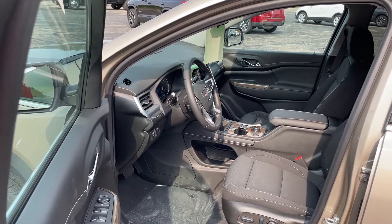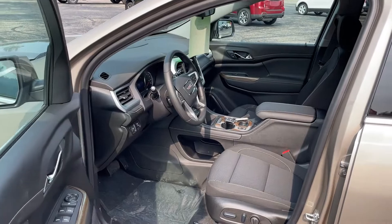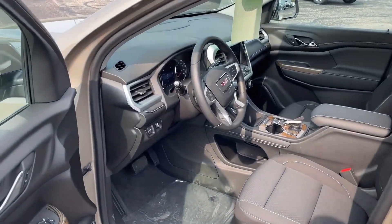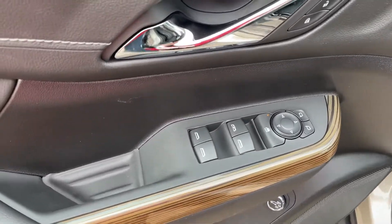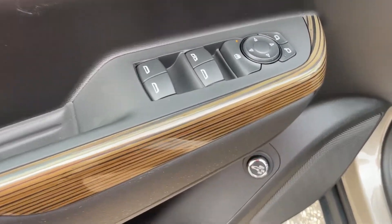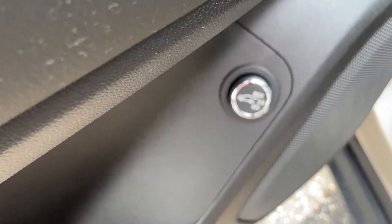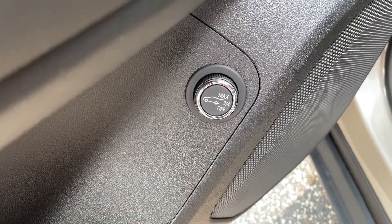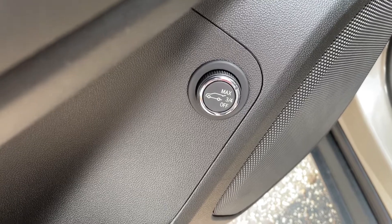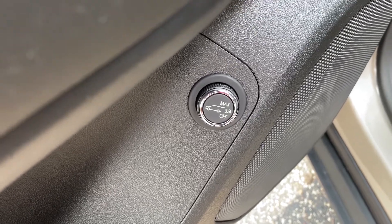This vehicle also comes with a three-year OnStar connected service. Here are the options on the door for opening windows and moving the mirrors. This button on the driver's door allows you to open the rear tailgate — up to three-quarters — or this button can actually be turned off.